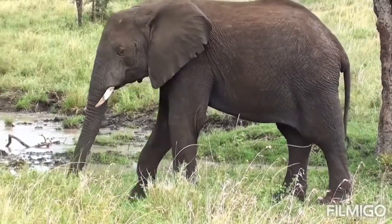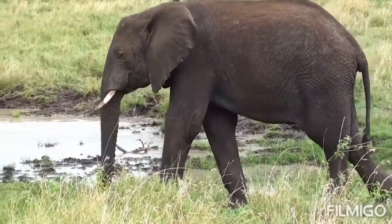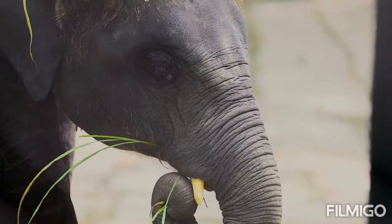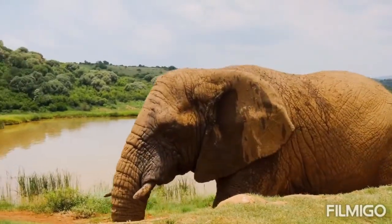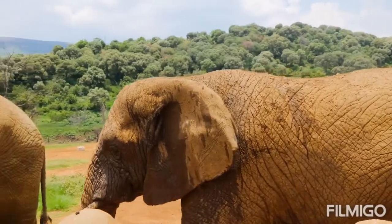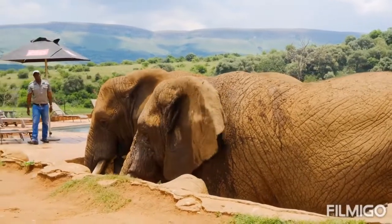In Asia, humans have had close associations with elephants over many centuries, and elephants have become important cultural icons. According to Hindu mythology, the gods, Deva, and the demons, Asura, churned the oceans in a search for the elixir of life so that they would become immortal. As they did so, nine jewels surfaced, one of which was the elephant. In Hinduism, the powerful deity honored before all sacred rituals is the elephant-headed Lord Ganesha, who is also called the remover of obstacles.